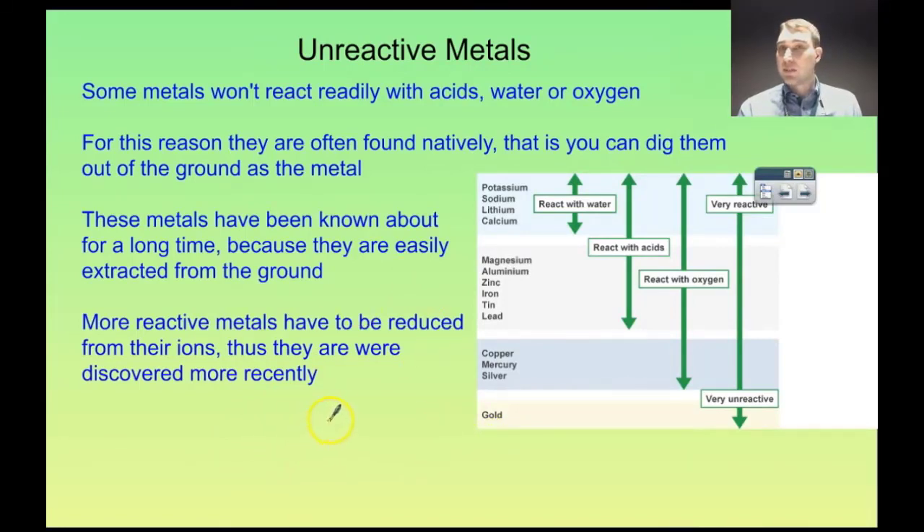This relates to the discovery of metals too. Metals like copper, mercury, silver, even iron, tin, and lead have been known about for a very long time because of their lack of reactivity — they're relatively easy to find in the environment.